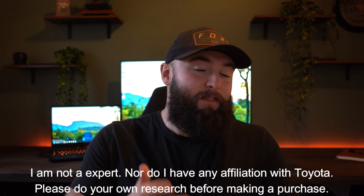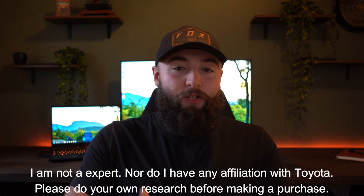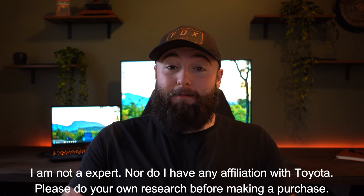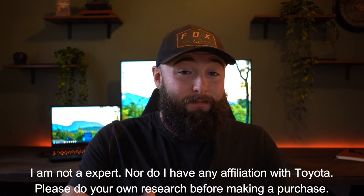I'm going to keep this as objective as I can. I've expressed in the past about my feelings towards the new gen Tacoma, but this is to help you guys out. So I'm going to keep my opinions on the back burner as much as I can.